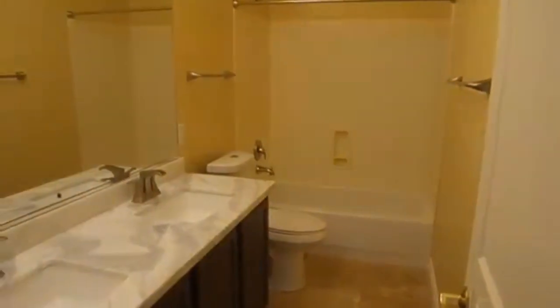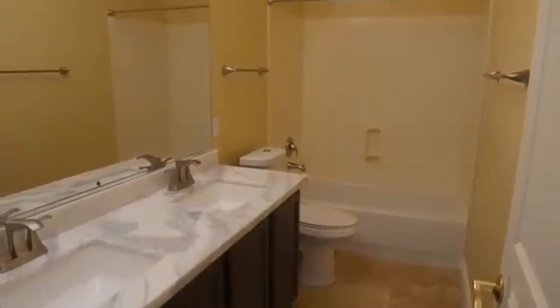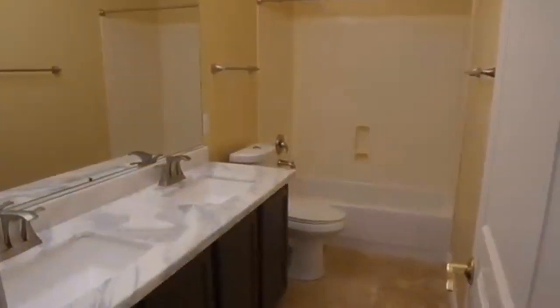We have our guest bathroom with beautiful countertops and new fixtures. And in this bedroom we again have the slider closet.